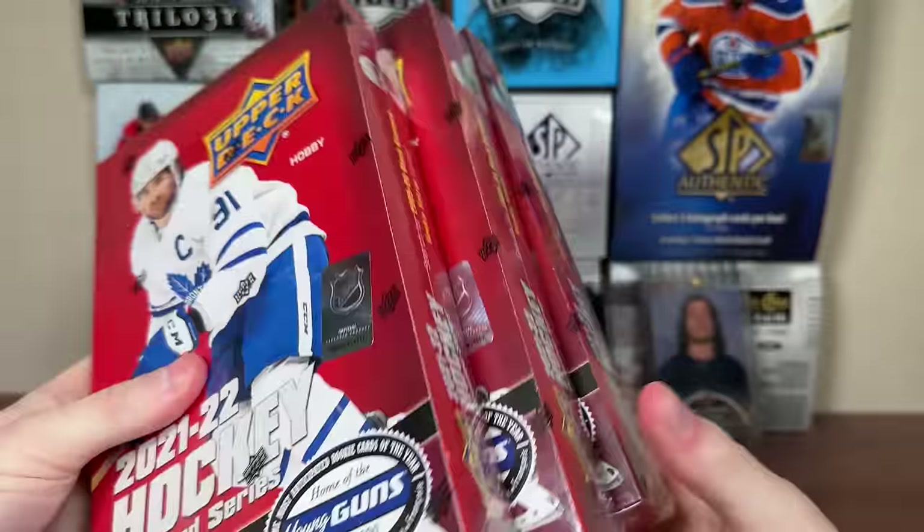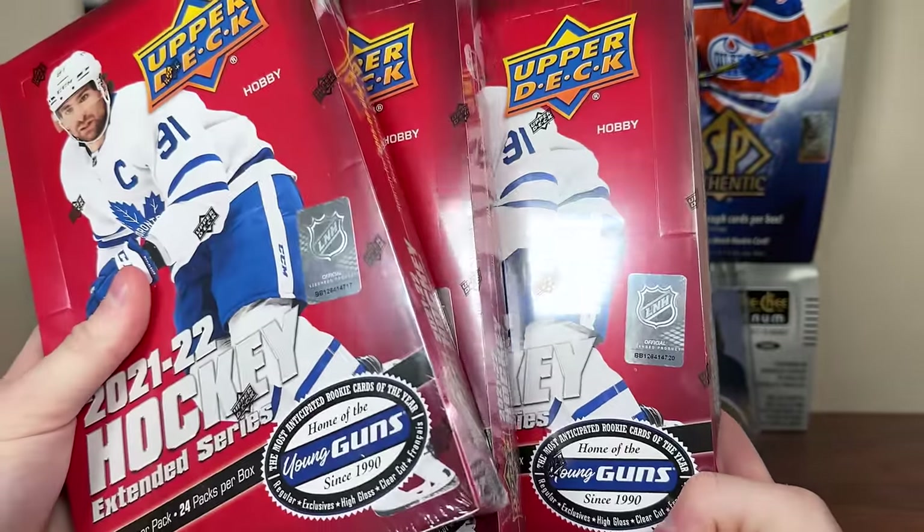Standard part 2, we got part 2 of the case, 21-22, our product Extended Series Hockey. Got 3 more boxes here.